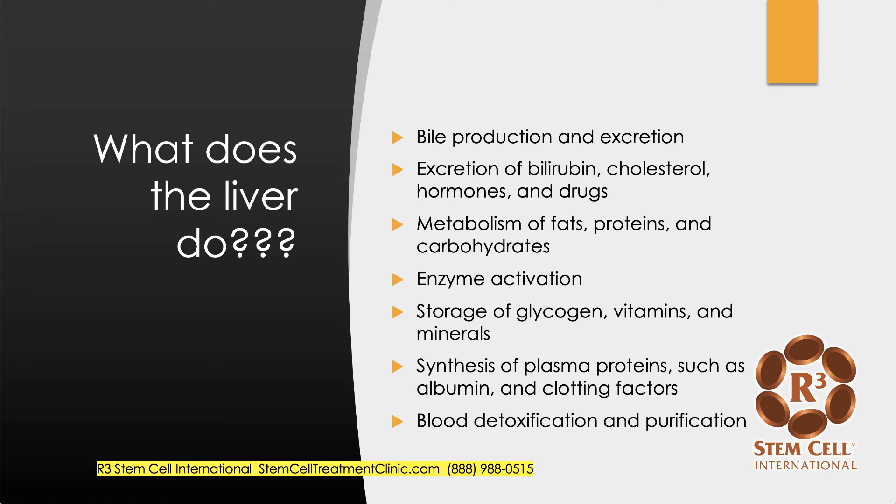So what does the liver actually do? Well, there's a lot. It's involved in bile production and excretion, excretes bilirubin, cholesterol, hormones, and drugs. It metabolizes a lot of things, activates enzymes, stores glycogen, vitamins, and minerals. Very importantly, it synthesizes plasma proteins such as clotting factors, and it's involved in blood detox and purification.